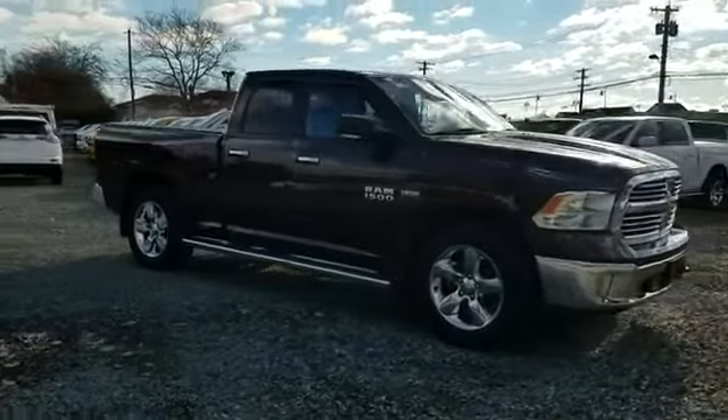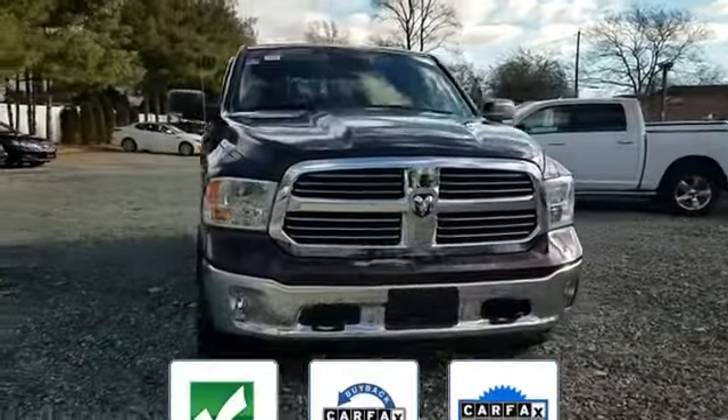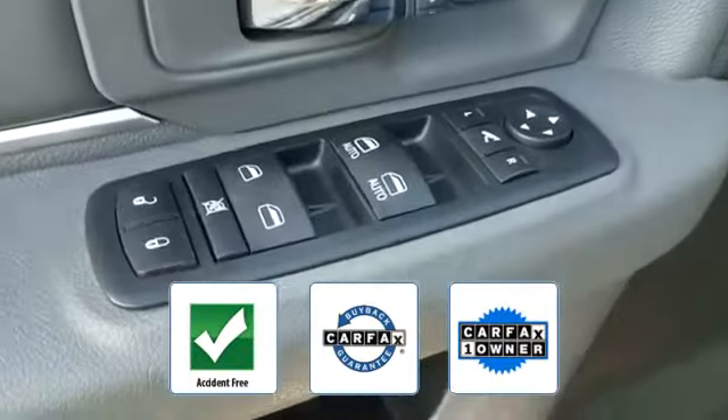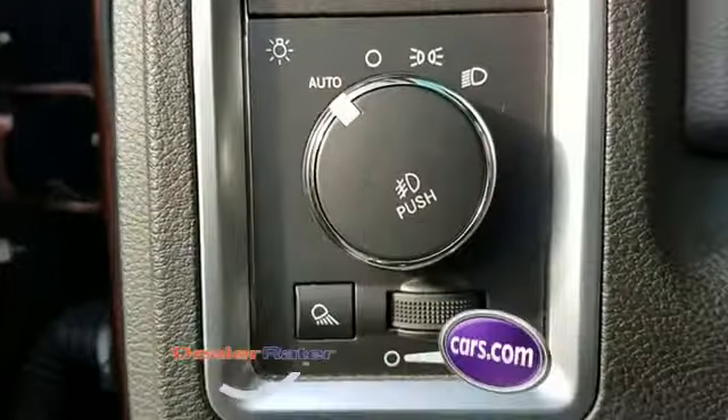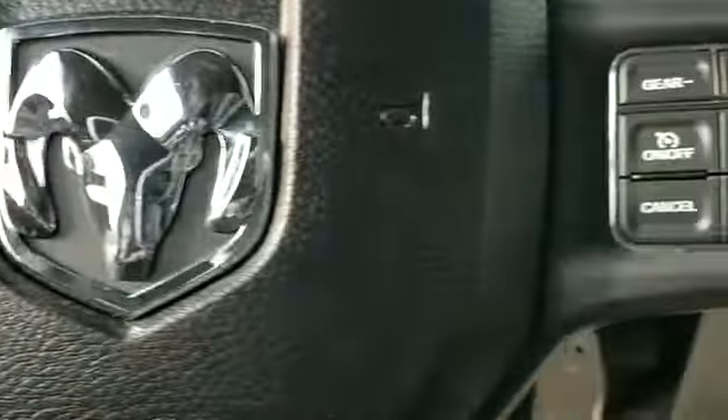Passenger side airbag, sensor adjustable steering wheel, traction control. This is a Carfax one-owner, accident-free vehicle, which qualifies for the Carfax buyback guarantee. This is a top-rated dealer — visit us today, your dream car is waiting.